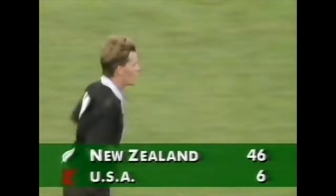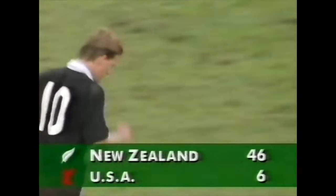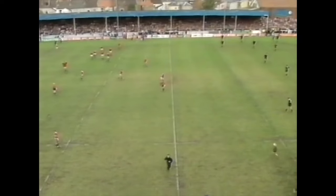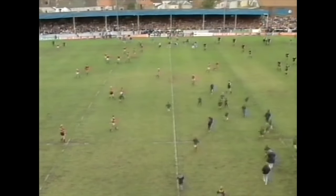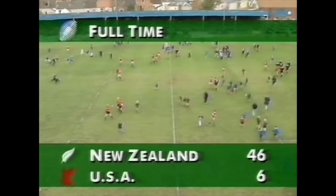Preston converts the try scored by Terry Wright. Referee looks at his watch and says we'll carry on — 46 points to six. And in fact the whistle is blown, so that is it, it is all over. The All Blacks have won their second pool match here at the Rugby World Cup in 1991 by 46 points to six.